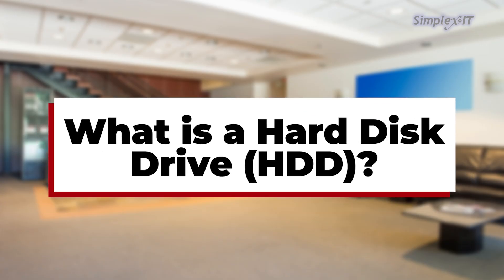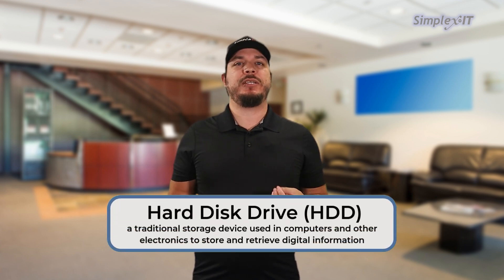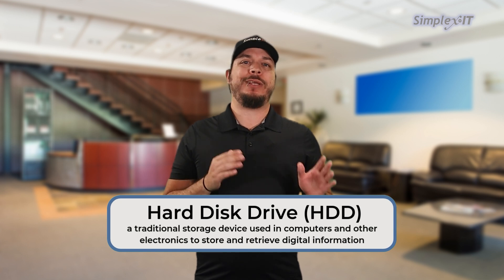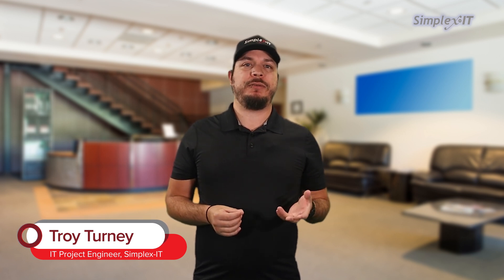What is a hard disk drive? A hard disk drive, or HDD, is a traditional storage device used in computers and other electronics to store and retrieve digital information. Although it's been around for decades, the HDD remains a popular choice due to its cost-effectiveness and ample storage capacity. Here's a quick overview of what an HDD is and how it works.